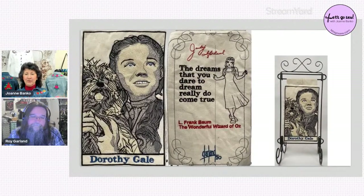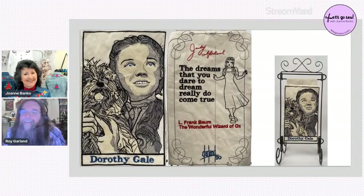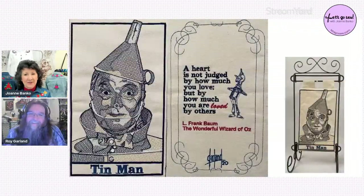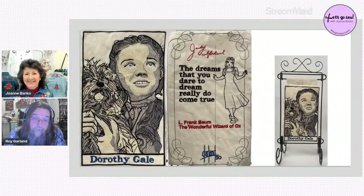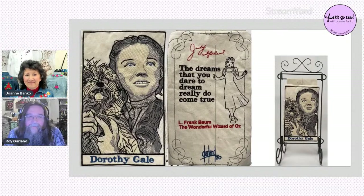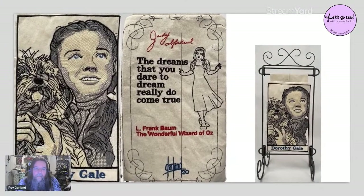The next samples show what Roy did during COVID lockdown — it had been a while since he'd done real digitizing, so he set some challenges for himself. His father was a big movie fan and told him about movie cards they used to give at theaters back in the day, so Roy decided to create something like that.